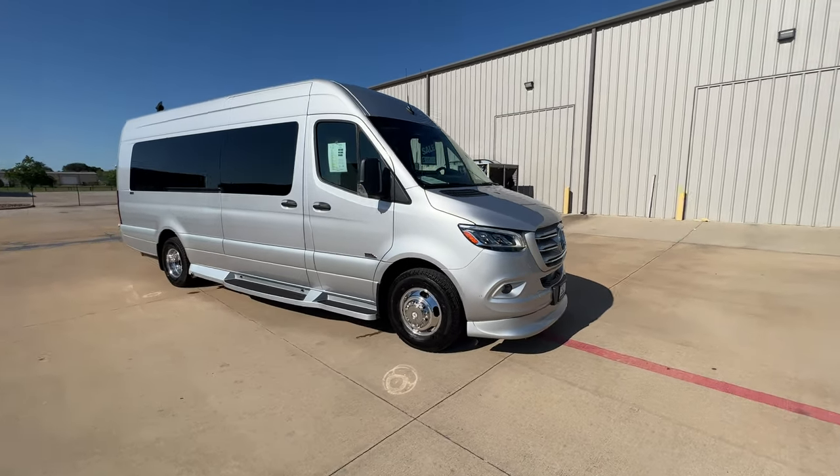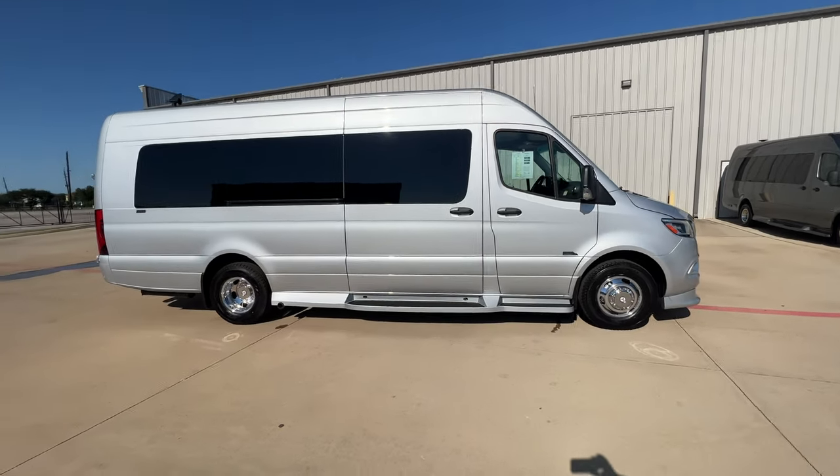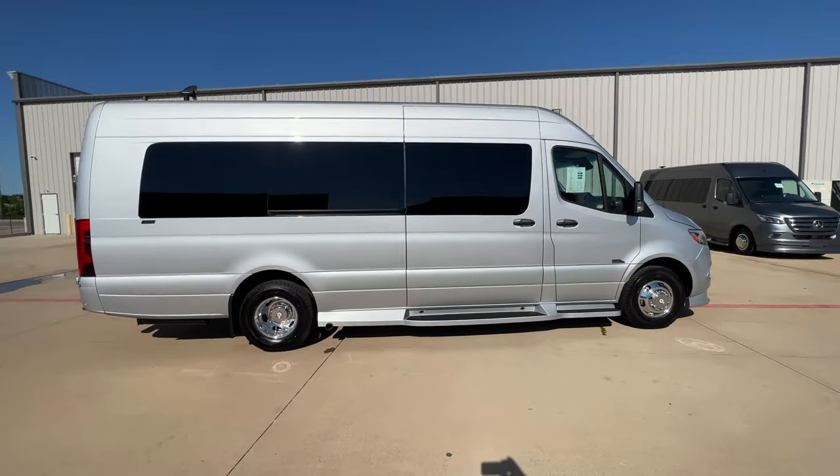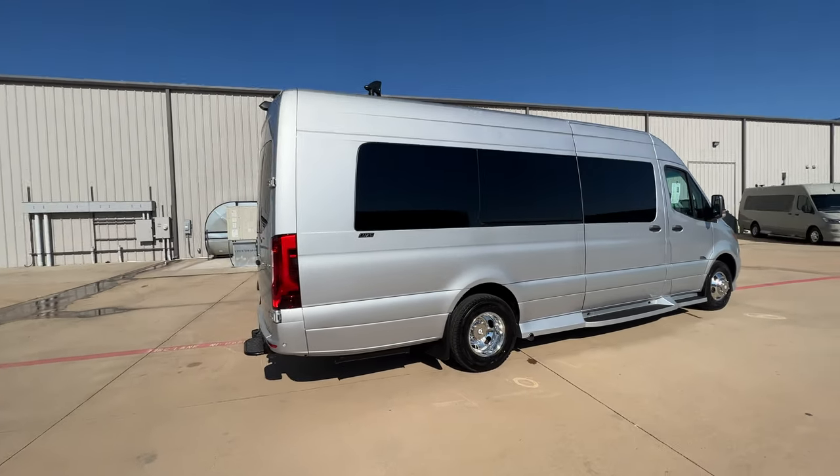How's it going everybody, welcome back to our SLS YouTube channel. Today I have a 2025 Midwest Automotive Designs D6 — this package comes with air ride.